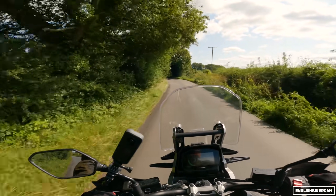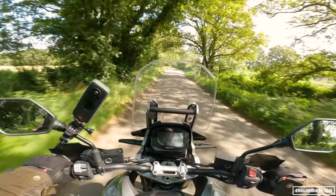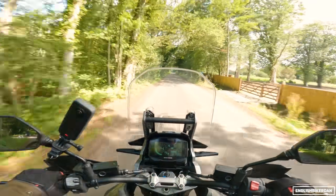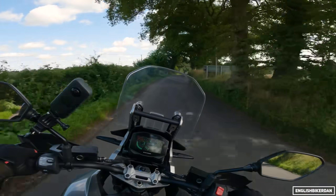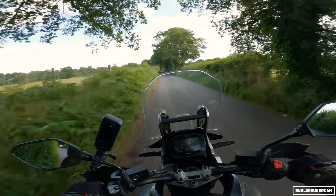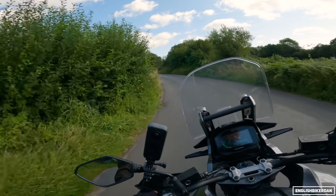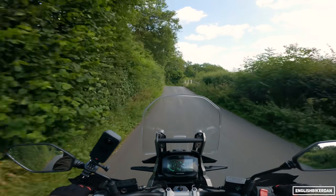So overall, what do I think of the V-Strom 1050 XT? I quite like it - it's another Suzuki that I didn't think I'd like but turns out to be a pretty good bike. The handling is the biggest surprise for me. I kind of knew what the engine would feel like, but handling-wise I'm very impressed with how lively it handles - it turns direction really nicely and over on the side of the tyre it's very confidence-inspiring.